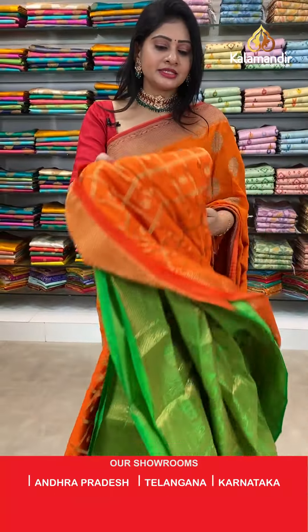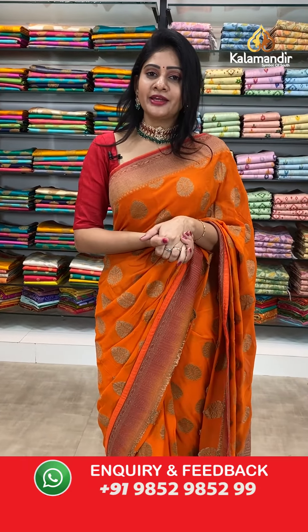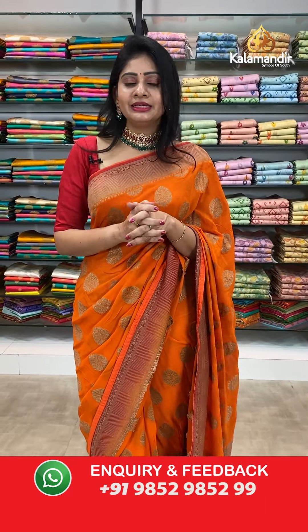To purchase your favorite saree, just take a screenshot along with the item code and share it on our WhatsApp number 9852985299. Or else, links are provided in the description below — just click on your favorite saree link and it will direct you to the website where you can purchase very easily.